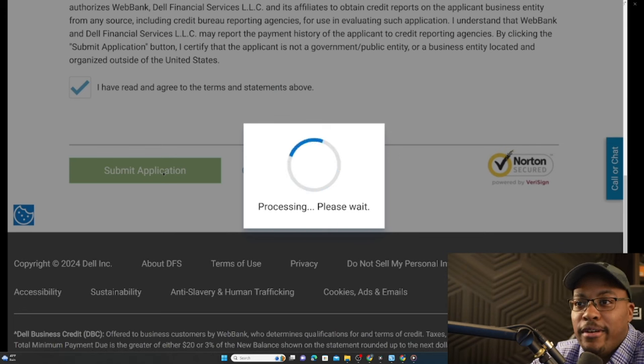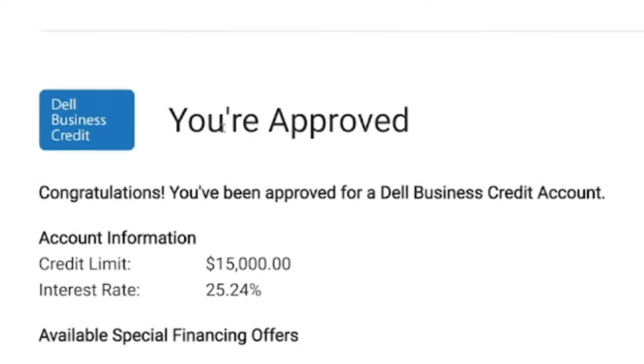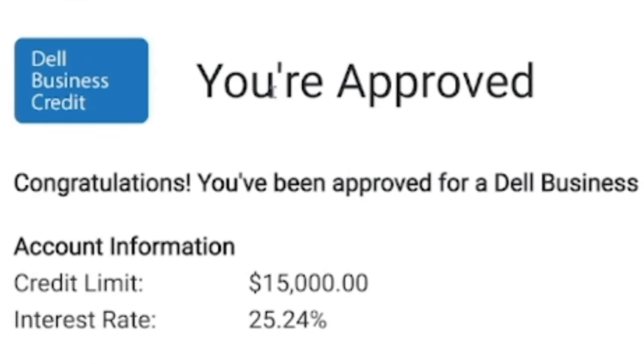This is taking forever — I hate when it takes this long because you don't know if it's good or bad. It says your approved credit limit is $15,000 with an interest rate of 25.24%. Once you get approved for your Dell business line of credit, you can use your line of credit immediately.